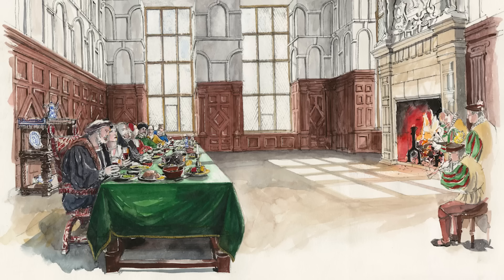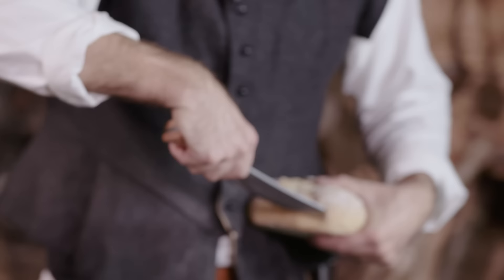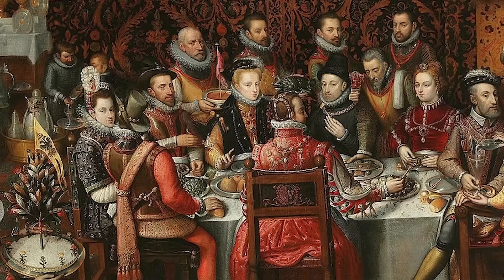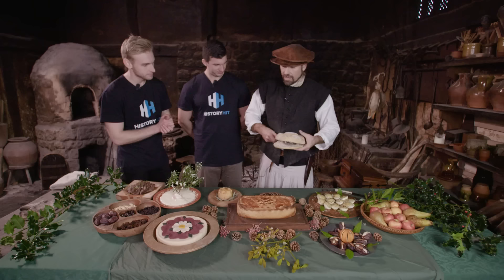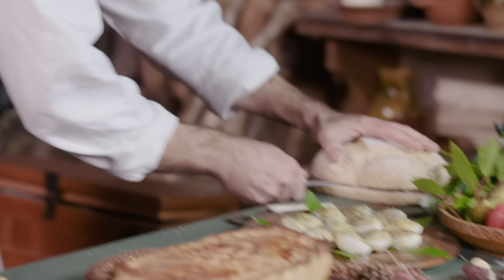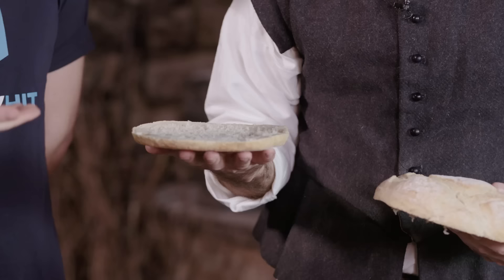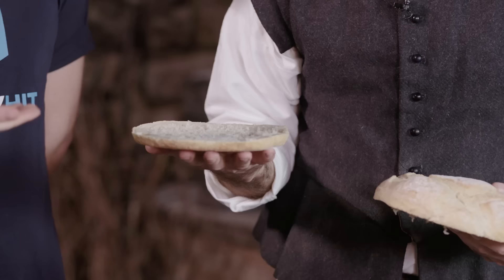We're finally ready to tuck in. With Tudor food there were no courses as we think of them today — that's very much a French affectation from the 18th century. In the Tudor period you would lay out a table like this and take bits from it, almost like a buffet. We have a loaf here — this is our plate, referred to as a trencher. If you were higher status you'd have a pewter plate; slightly lower, a wooden trencher. The bottom of the loaf would be your edible plate, since the bottom gets slightly burnt in the oven. And that bit, given to the higher table, is your 'upper crust' — that's where the phrase comes from.